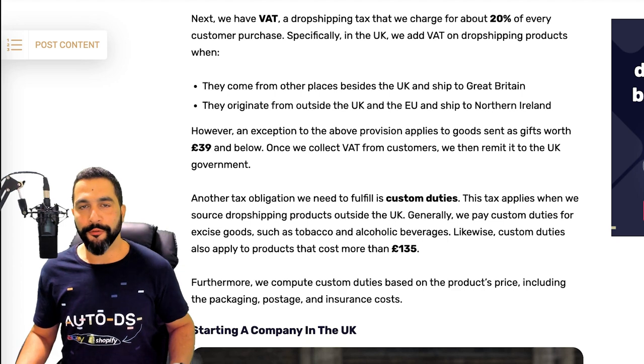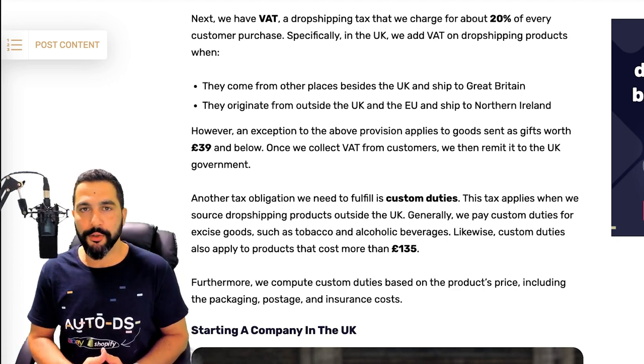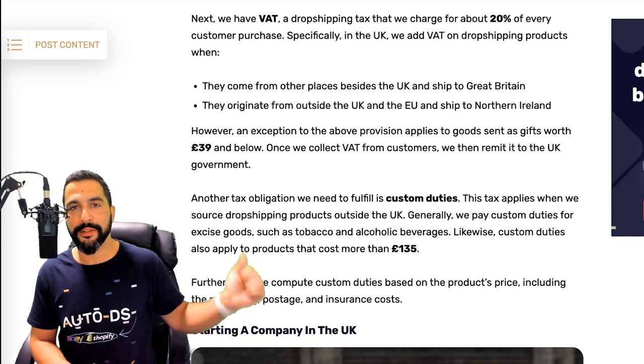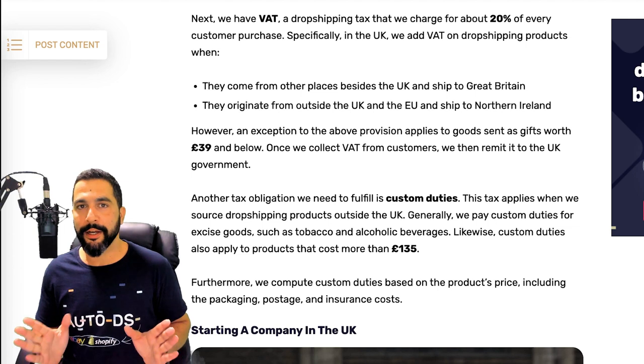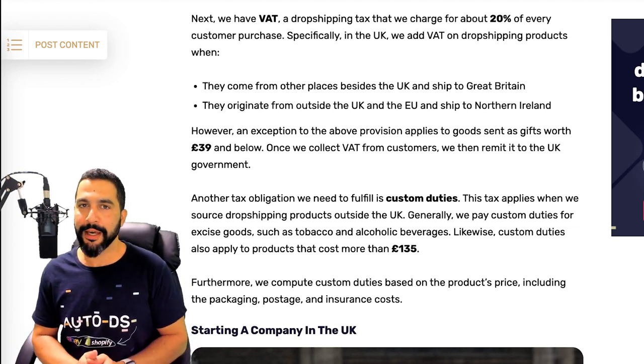Customs duties can be paid by either the seller or the buyer — it's up to you to decide. Whatever you decide should be written clearly in your policy page on your website so that the buyer won't miss it. Know which products in your store will exceed 135 pounds when imported from outside the UK, and make sure your buyers are informed through your legal pages.